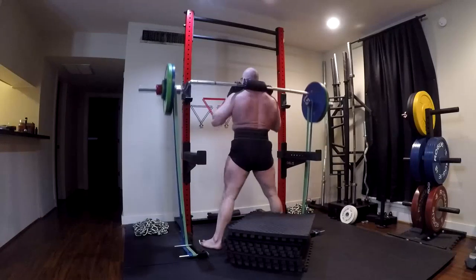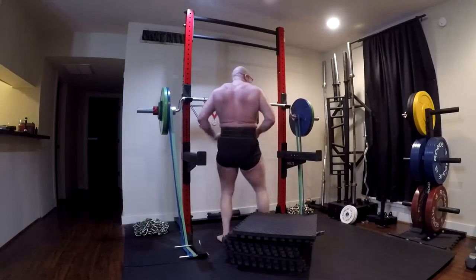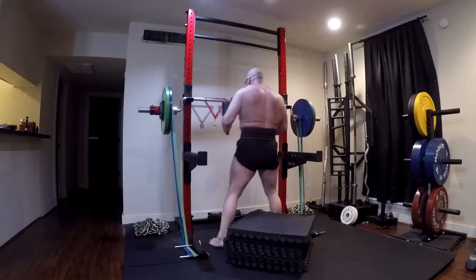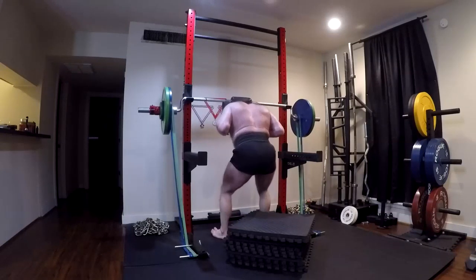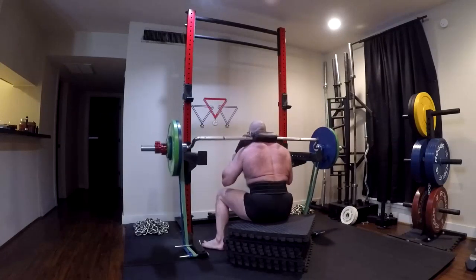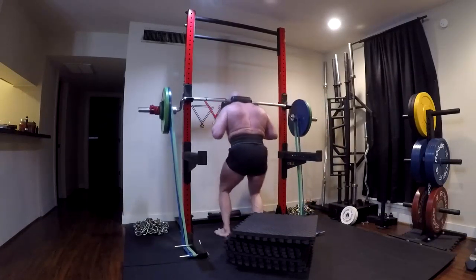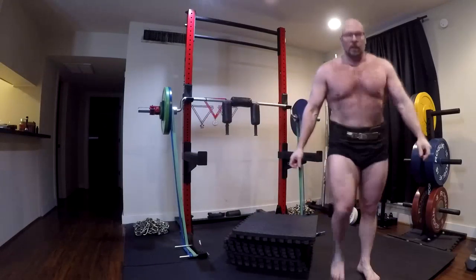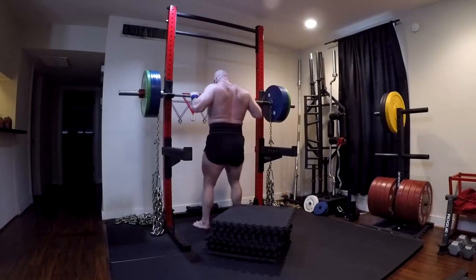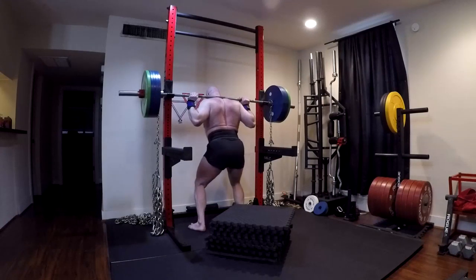The key point: the good morning creates a stretch reflex in the hamstrings. It is one of the very few hip hinges that simultaneously creates a stretch reflex in the hamstrings and heavily utilizes the erectors. The stretch-shortening cycle has an enormous amount of hypertrophy potential. Combined with being very easy to recover from, this gives the good morning a very high stimulus-to-fatigue ratio and the capacity for very large training volumes.